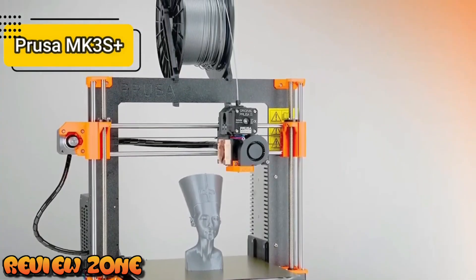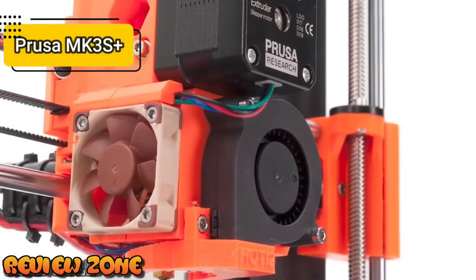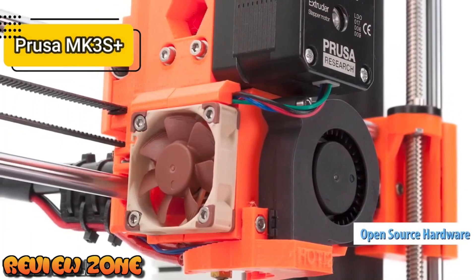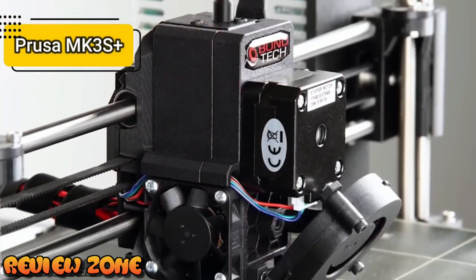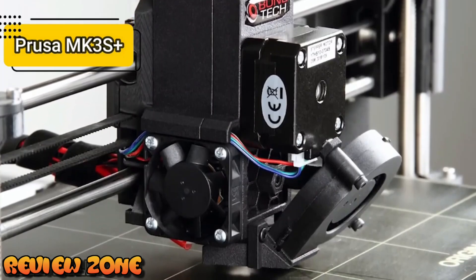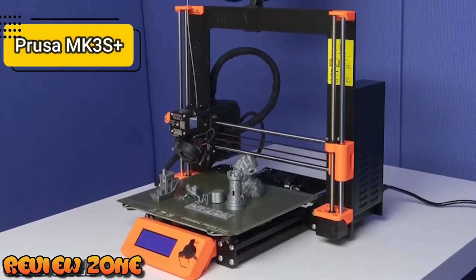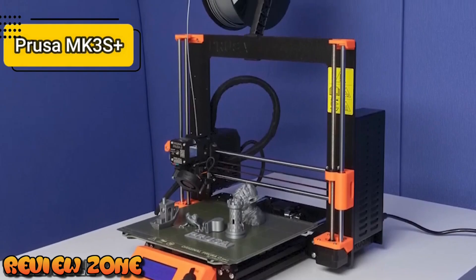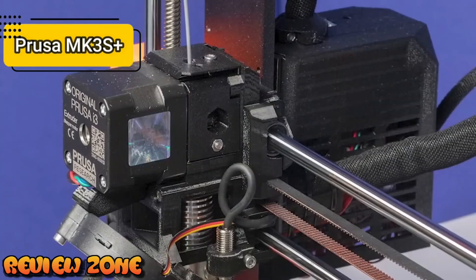Like all original Prusa printers before it, the new i3 MK3S Plus is open source — a principle the brand adheres to in all circuit board diagrams, parts lists, drawings, and online code with free worldwide access. The general design has not changed compared to the previous MK3S, although minor design improvements make assembly and maintenance easier. Among the changes is the new Super PINDA bed leveling probe, along with minor changes to the X and Y axes, how the print head handles flex filaments, and the fan mounting.